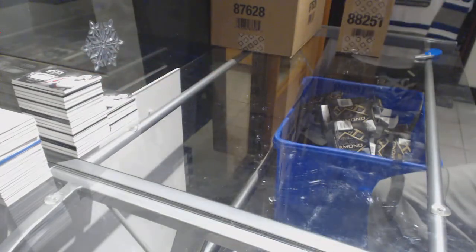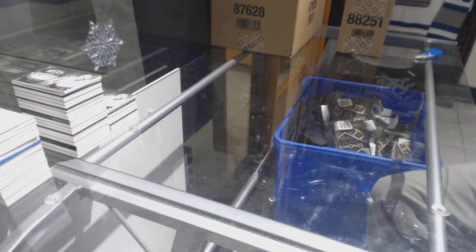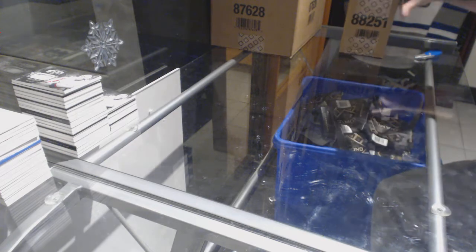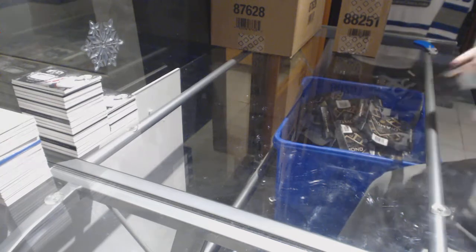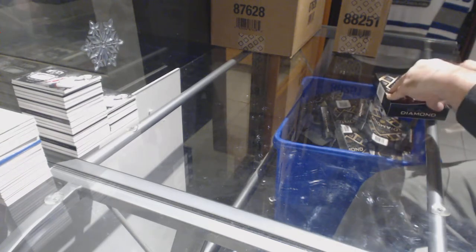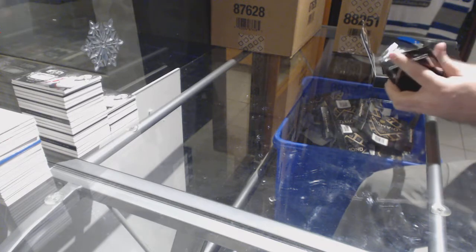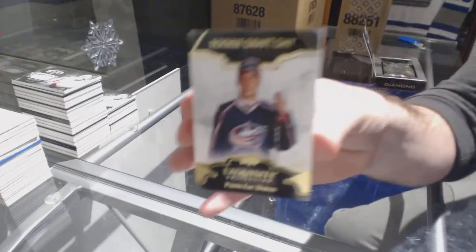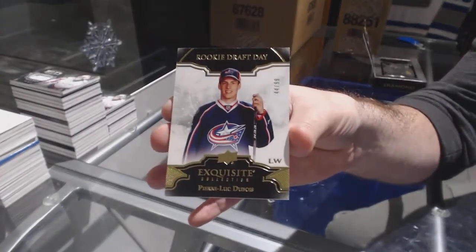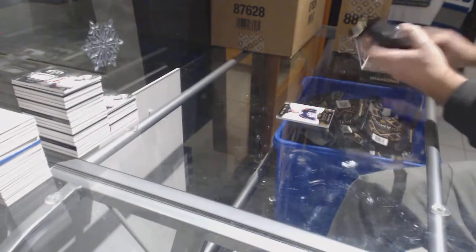We've had a lot of people in our store and I've got to be honest — you by far, one of the nicest people ever in our store. For the Jackets, 99, Pierre-Luc Dubois, exquisite draft day.